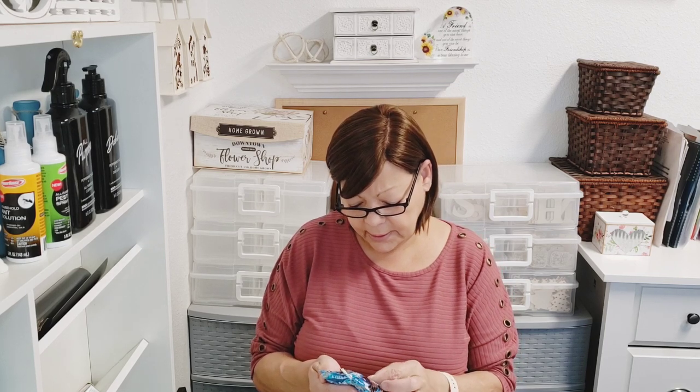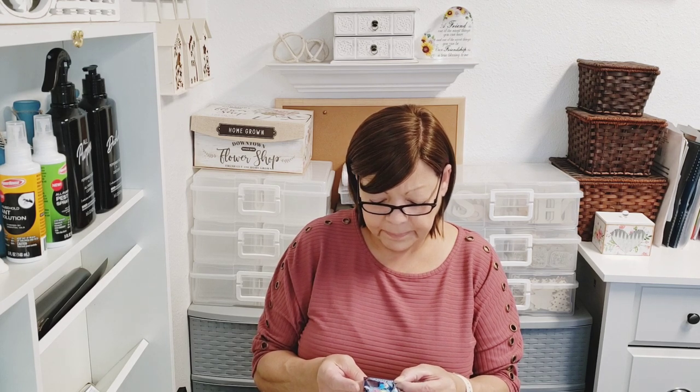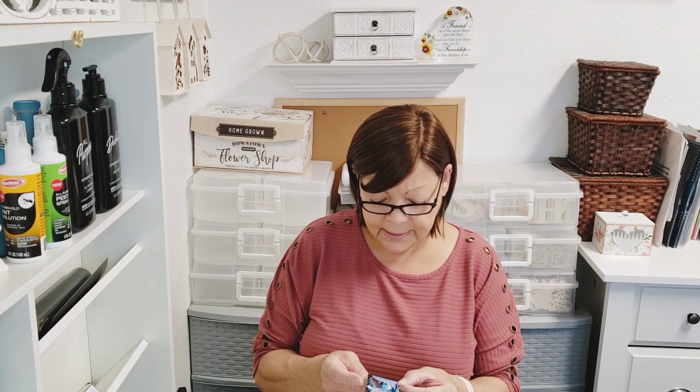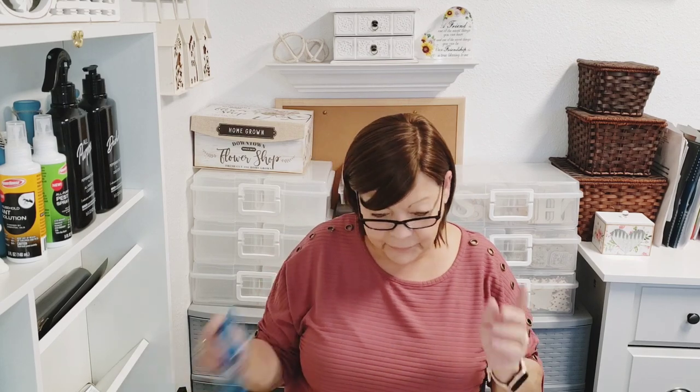The Gunk Getter cleaning gel is by Pier Basics LLC in Tampa, Florida. You can't miss the pretty blue packaging. At my store it's in the automotive section.